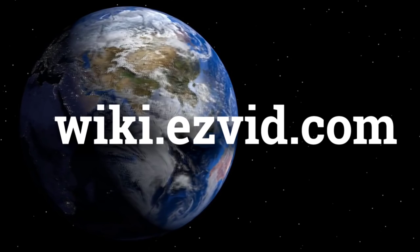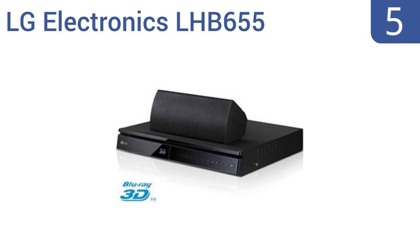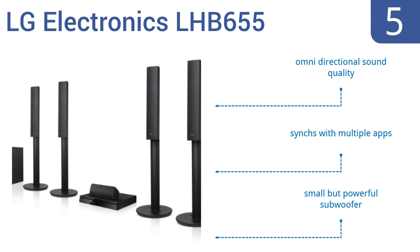At number 5, the LG Electronics LHB655 is one home theater system you won't want to blend in with your home's decor. You'll be proud to show off these slender, elegant speakers, and you'll be thrilled by their potent, rich sound. It features omnidirectional sound quality and a small but powerful subwoofer, and it syncs with multiple apps.